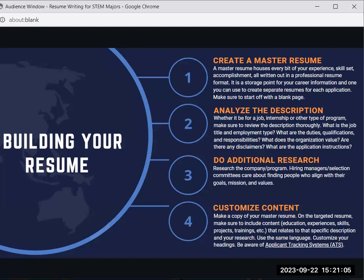When you start creating your resume, start off with a blank page. Analyze the job description or program description thoroughly. Consider the job title and employment type — are they looking for an intern, part-time employee, or is it contract-based, per diem, or full-time? What are the duties, qualifications, and responsibilities? What does the organization value? Are there any disclaimers for STEM students, such as citizenship requirements? What are the application instructions — do they want a cover letter, supplemental questions, or a list of references?